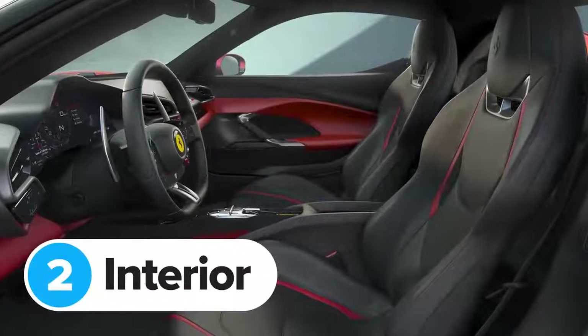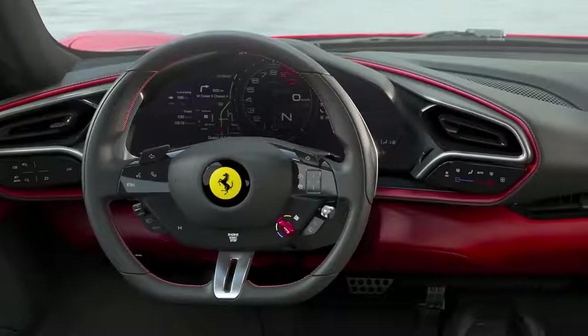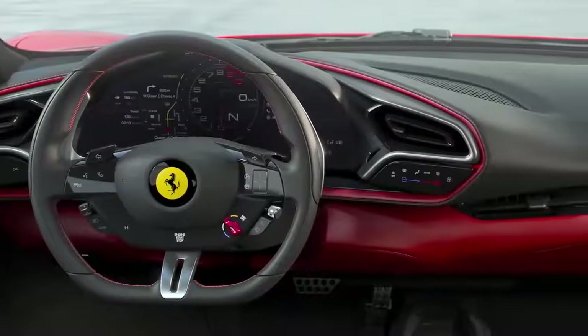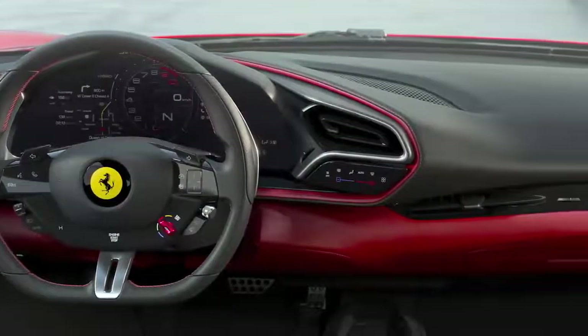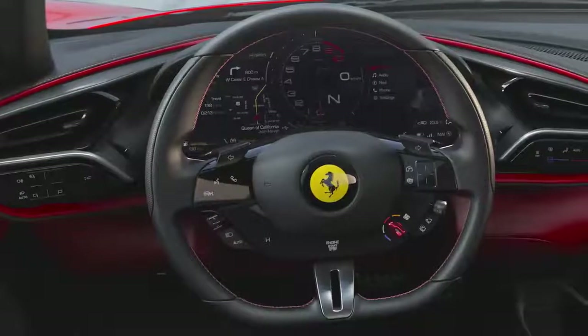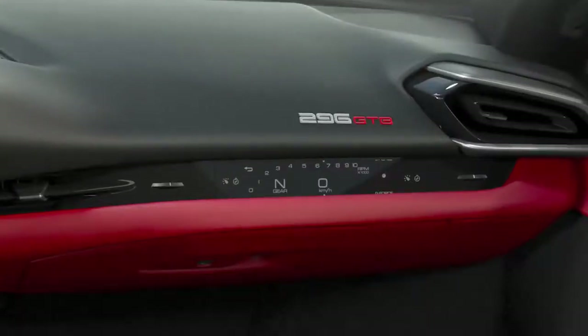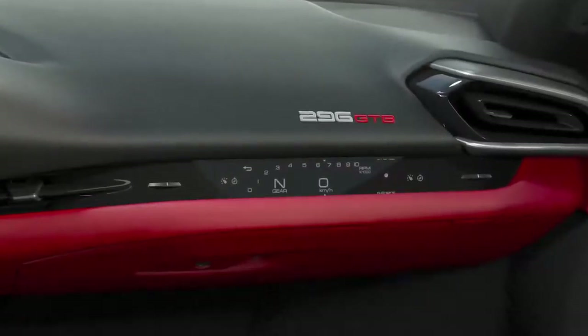Just like the outside, there's an unfussy feel to the Ferrari 296 GTB's interior. The dashboard is completely devoid of buttons, and there isn't even a central infotainment screen. Instead, if you want to control satellite navigation and multimedia stuff, you'll be doing it through the digital driver's display. You can have a screen for your passenger as well, which will show them exactly how fast you're going, as well as the revs and gear you're in.